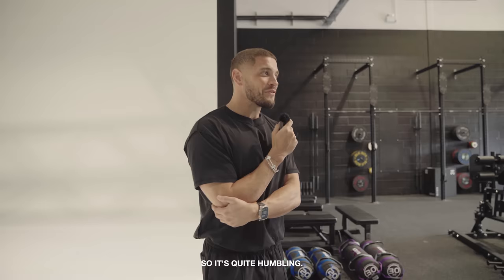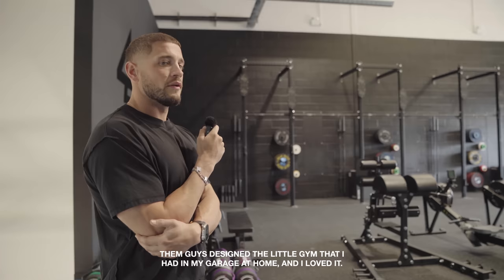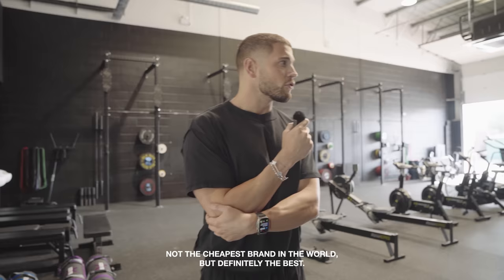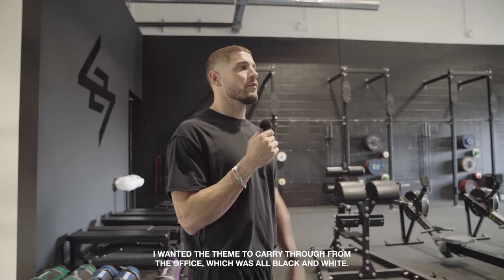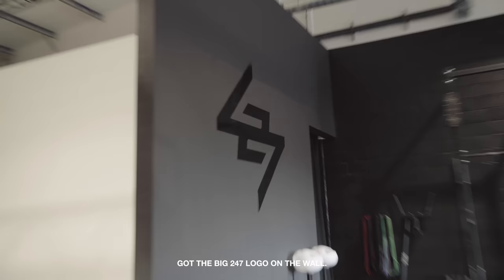I got Black Box to make everything in here. They designed the little gym I had in my garage at home and I loved it — the quality of the stuff was great. Met the guys that own it and a few guys in sales who are just cool guys. Not the cheapest brand in the world, but definitely the best. It's a proper functional fitness gym — probably one of the best equipment suppliers in Europe at least. I wanted the theme to carry through from the office, all black and white, this one a little bit darker. We've got blacked out mirrors, full 247 branding on the rigs, and the big 247 logo on the wall.